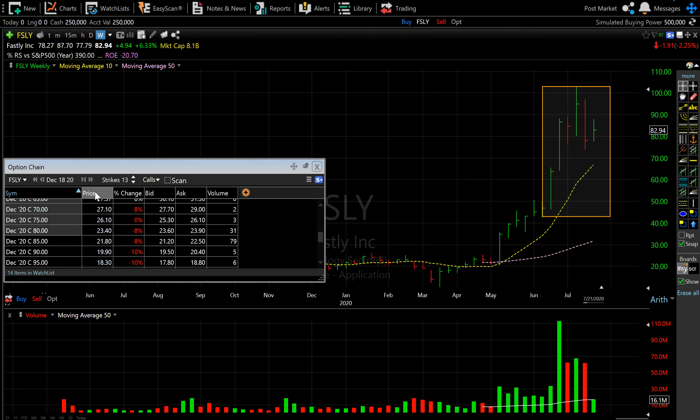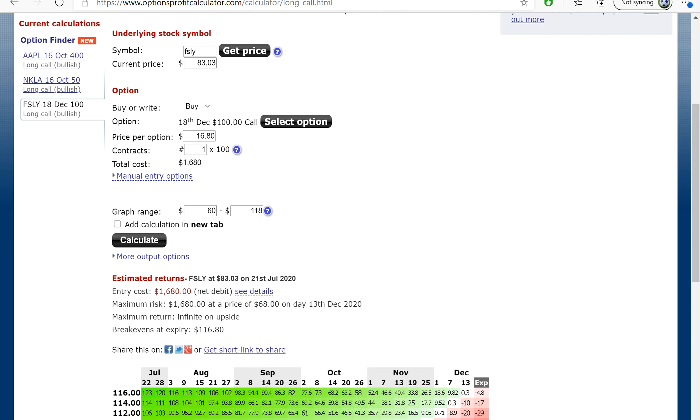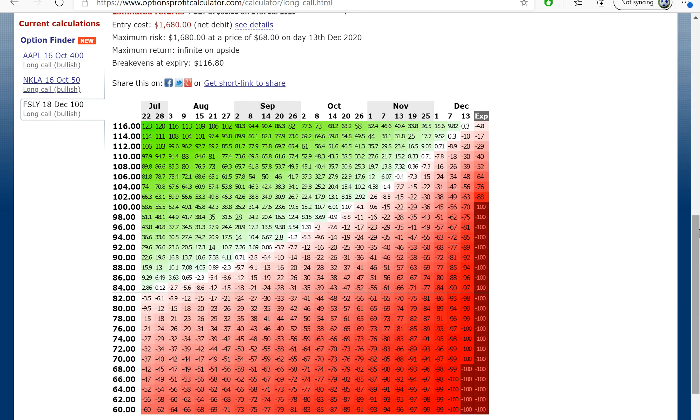There is no November call, so you are looking at the December call of 95 or 100. It's a little straining for the premium, but it might very well be within reach. Looking at the option profit calculator, your expense would be around 1,680 dollars, and at the time of expiry the stock should be priced at 116.80. This table does not account for time value, but if the stock moves upward things will change. You can play around with it and look at the December call around the 100 dollar price range.